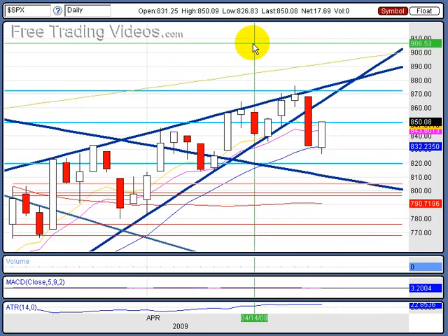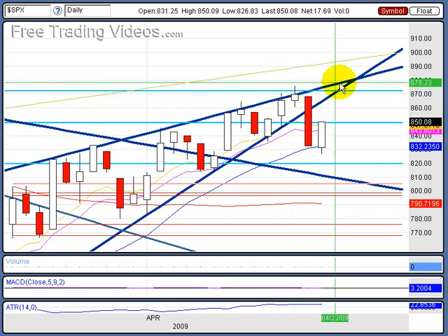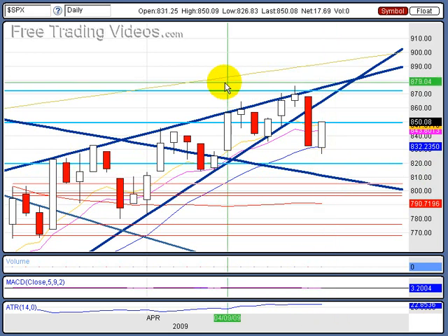A couple things here. I expect tomorrow, if we do go up, I don't see us getting past this area or making a higher high. If we come up, we might get a double top area. But what I'd really like to see is a continuation down to the downside. We'll find support around the 820 mark and then around 810 for the support area.